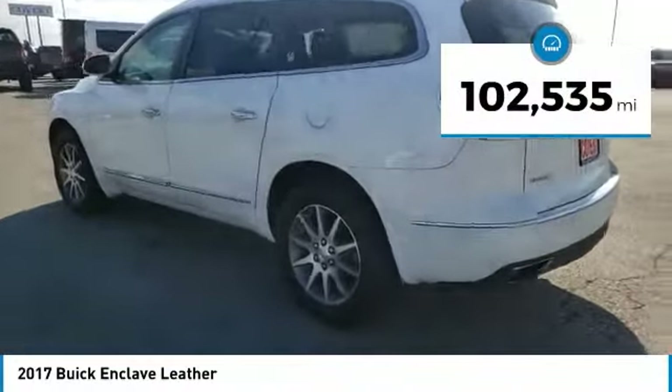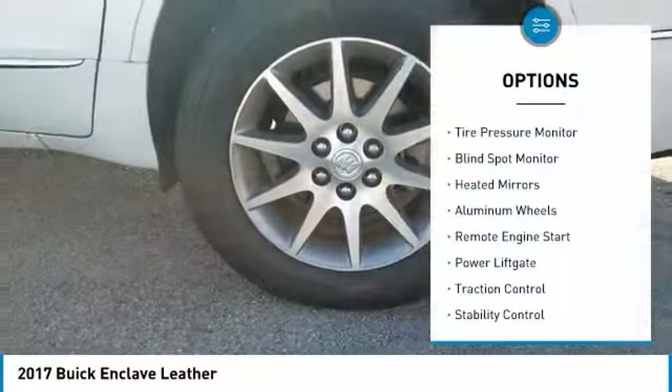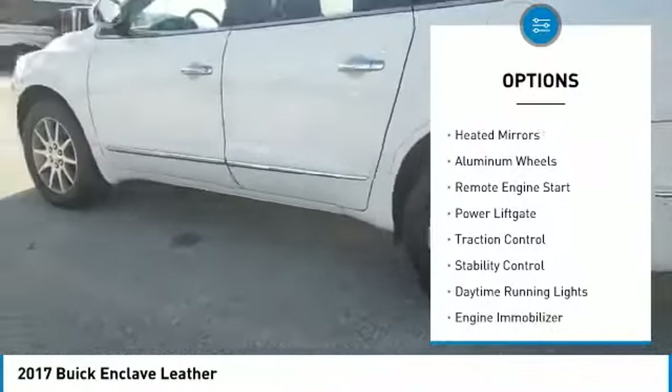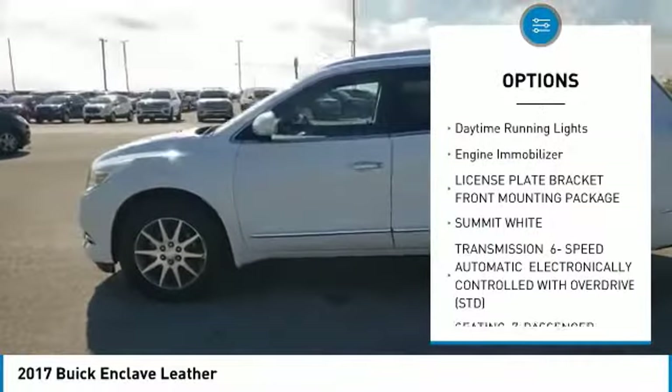This vehicle has less than 105,000 miles. Here are some of this vehicle's great options: tire pressure monitor, blind spot monitor, heated mirrors, aluminum wheels, remote engine start, power lift gate.